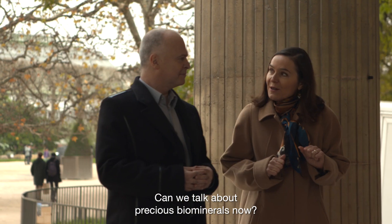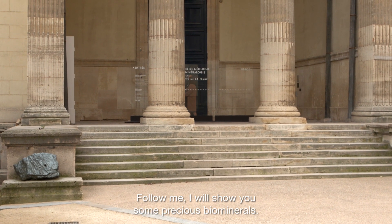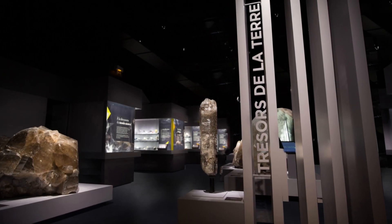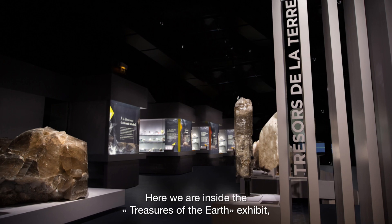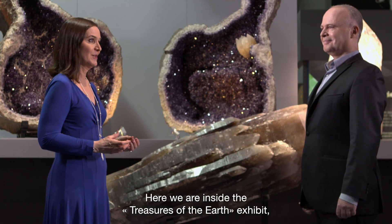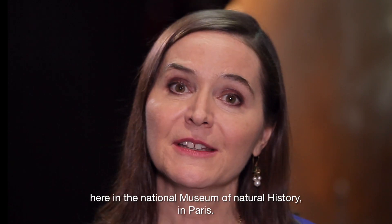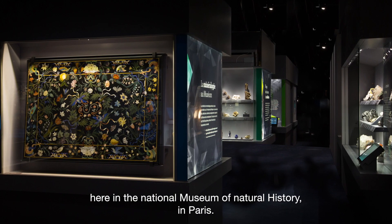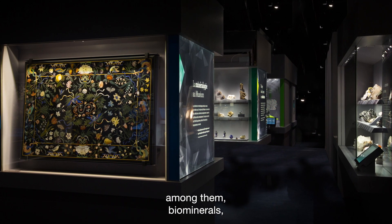Can we talk about precious bio-minerals now? Follow me, I will show you some precious bio-minerals. Here we are inside the Treasures of the Earth exhibit, within the Gallery of Mineralogy, here in the National Museum of Natural History in Paris. Beautiful gems are shown here — among them, bio-minerals.